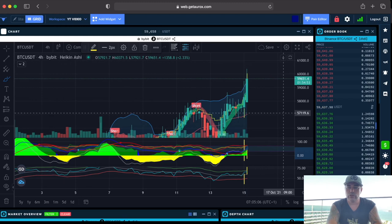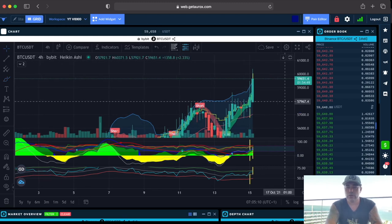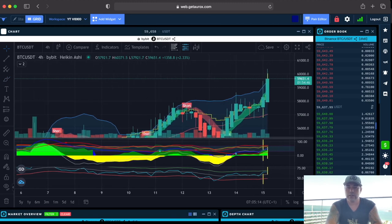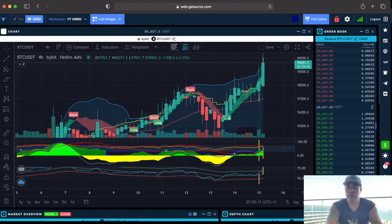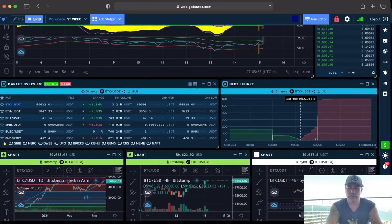Yeah, a huge green candle, which is of course amazing to see. We are going to knock on 60k's door — knock, knock, knocking on 60k's door. Let's break it and make a new all-time high. This amazing weekend looks really awesome to me. Let's see what we can see on other charts.